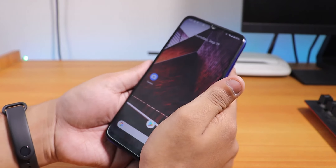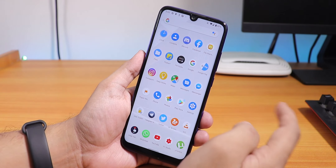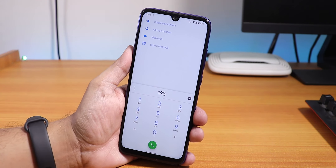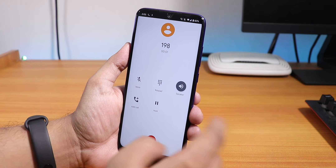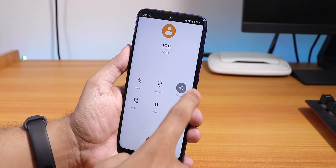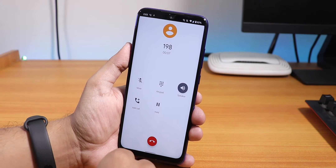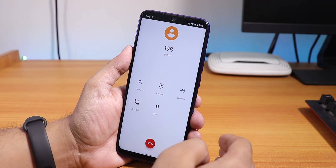The fingerprint scanner speed is pretty fast and livable compared to other ROMs. Let's quickly check if VoLTE calling is working. Yes, VoLTE calling is working — I have the Jio SIM here. There's no VoLTE icon but I'm fine with it for now.